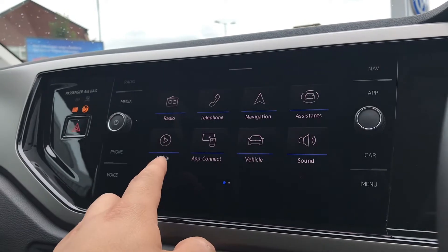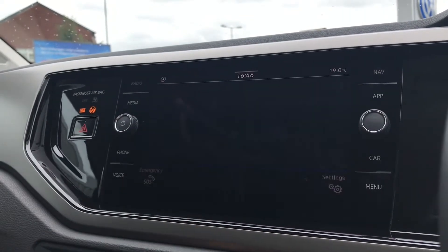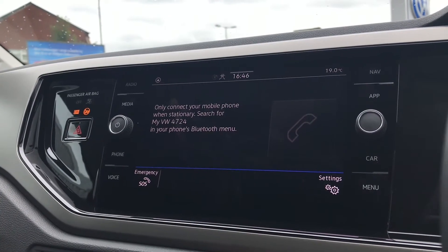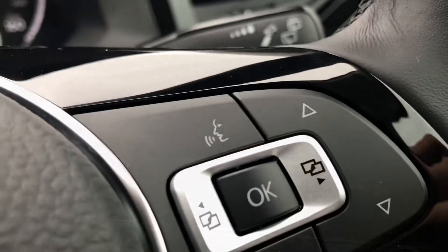On the infotainment screen we have the radio, telephone, navigation, assistance, media, app connect, vehicle and sound. Going into telephone, we can make calls directly through the car via Bluetooth — a fantastic addition as we don't need to touch our phone while driving. It works in conjunction with the voice command functionality as well, which you'll find on your steering wheel.